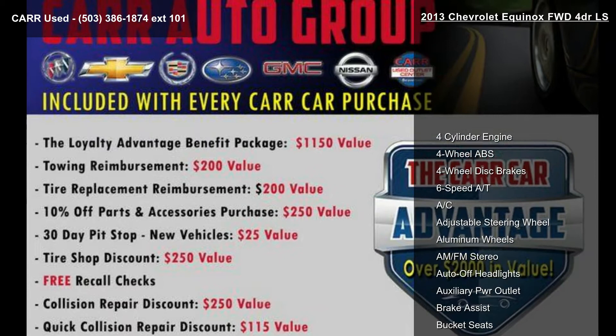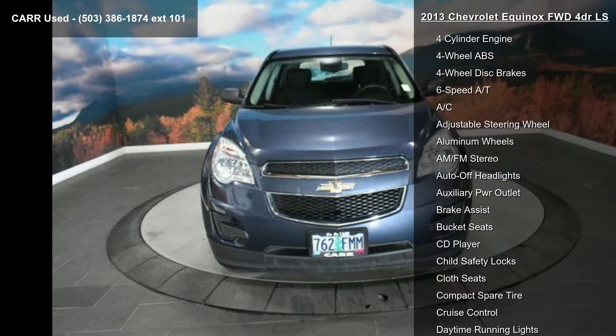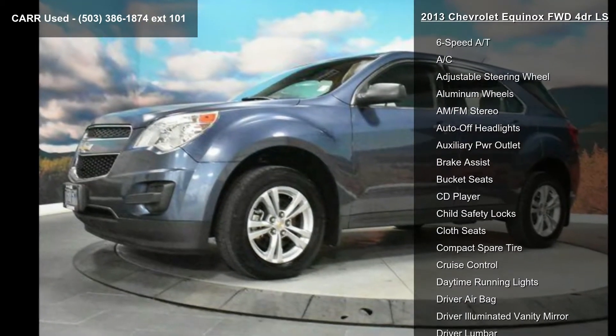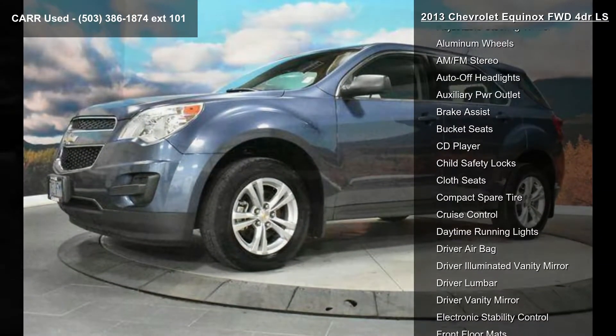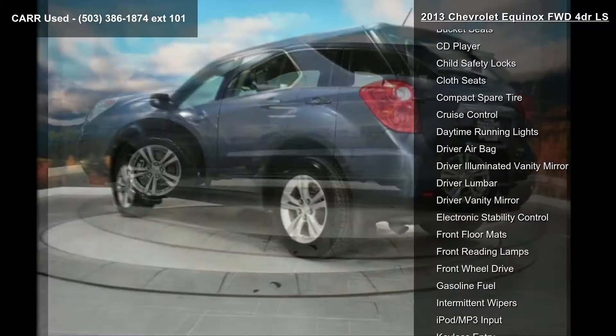This vehicle's top features include a 4-cylinder engine, 4-wheel ABS, 4-wheel disc brakes, 6-speed automatic transmission, AC, adjustable steering wheel, aluminum wheels, AM-FM stereo, and auto-off headlights.